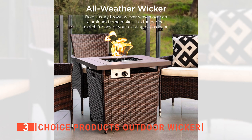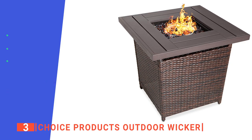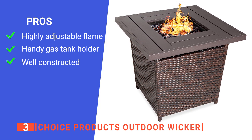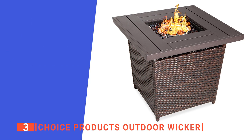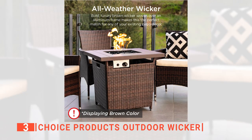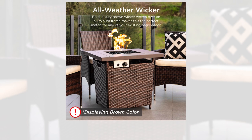It comes in two color options — gray and brown — to suit your outdoor space's aesthetic. Its pros are: it is fully adjustable so you can easily find the right temperature that's comfortable to sit around, it has a gas tank holder with a magnetic side door, and it is made with durable materials. However, it is difficult to assemble, which can be annoying. The Choice Products Outdoor Wicker is perfect for the style-conscious person that enjoys watching flames dance as they sit out on their patio.